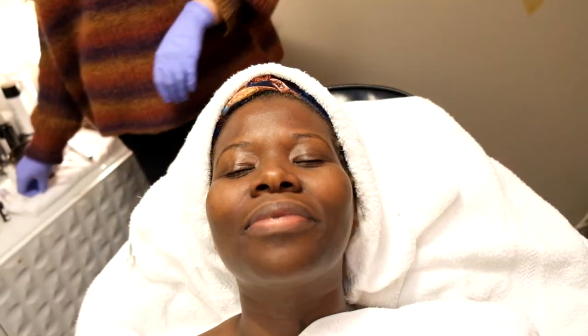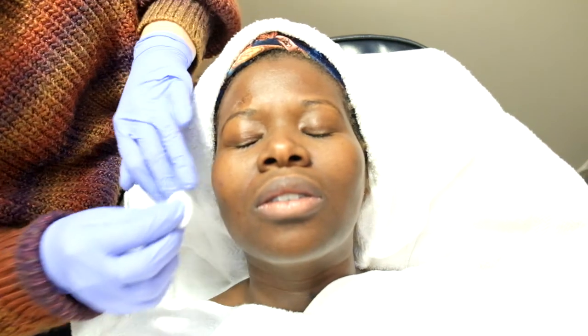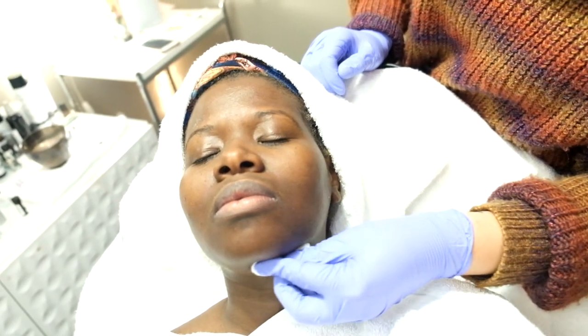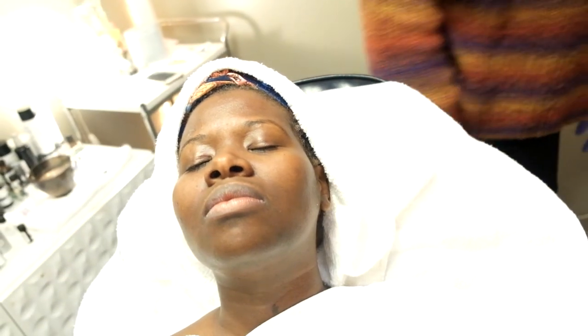That's all we're going to do. The peel stays on — it's self-neutralizing, so you don't wipe it off. That's awesome. The PCA brand is self-neutralizing, but if you're having a bad reaction they can put a calming cream on it that's specifically made to neutralize the peel. I'm so excited!